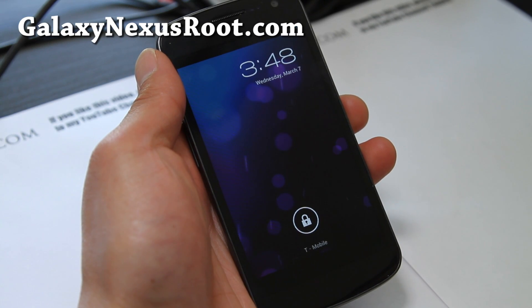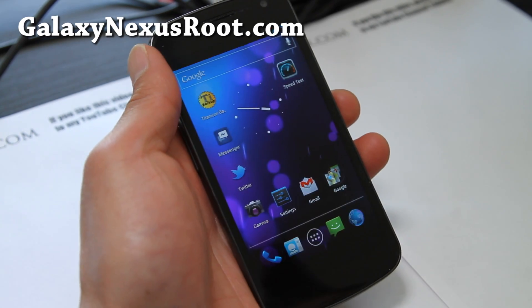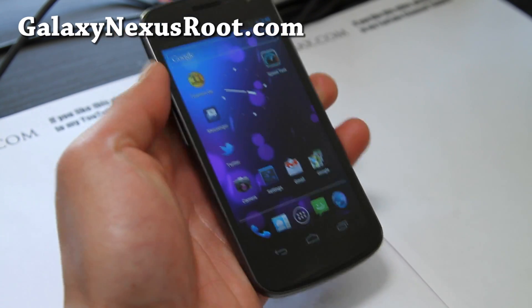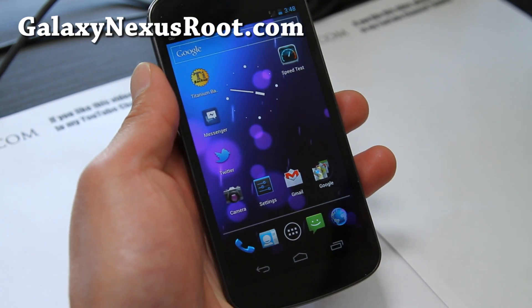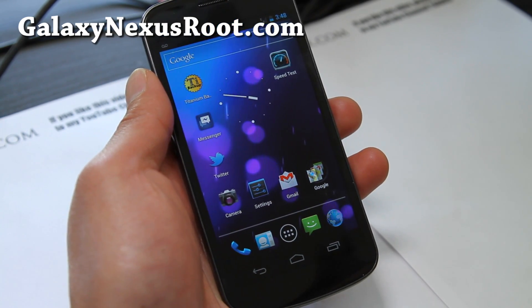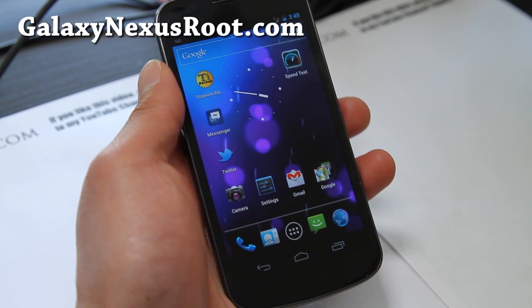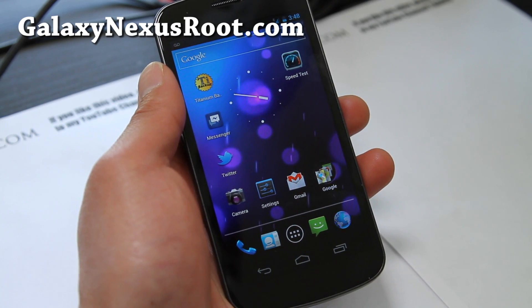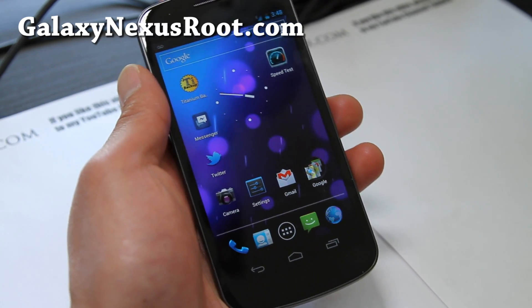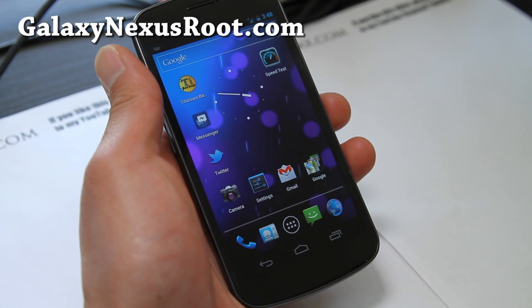Hi folks, this is Max from GalaxyNexusRoot.com. Today we're going to figure out how to get rid of those signal loss issues that happen a couple times a day. This has been happening to me for the last couple months ever since I got my Galaxy Nexus. My data would just completely drop for like 10 seconds, happening 3 to 4 times a day. It didn't matter what ROM I installed, it just kept happening. But I figured it out.